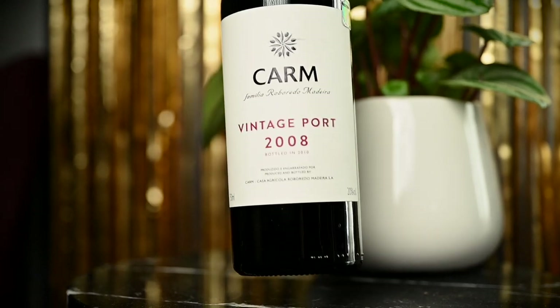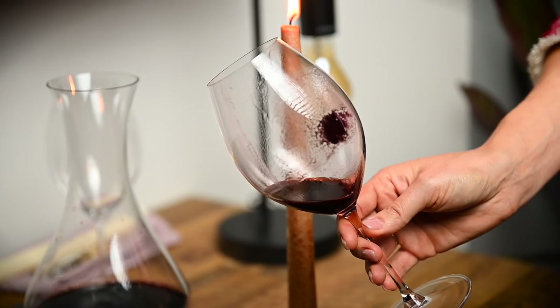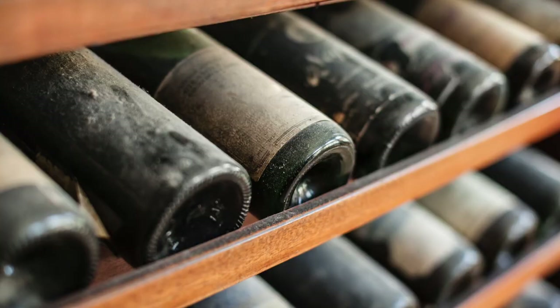Vintage ports are by many considered to be the greatest examples of port wines. These wines will be made from grapes harvested in exceptional vintages from producers' best plots, and they will usually be aged 2-3 years and bottled shortly after. Because vintage ports are bottled unfiltered, they will throw heavy sediment after aging in bottle. Therefore it is highly advisable to decant them before serving. These are wines that can easily be aged for 10 years, and some are known to require at least 20 years to reach their true potential. You can easily forget about these wines in your cellar for decades.